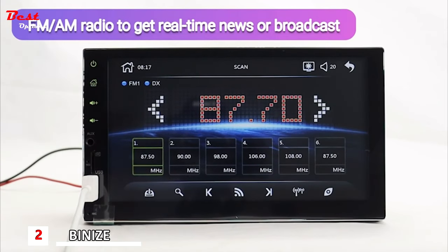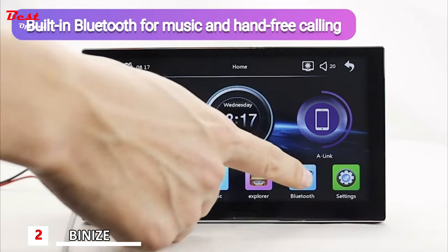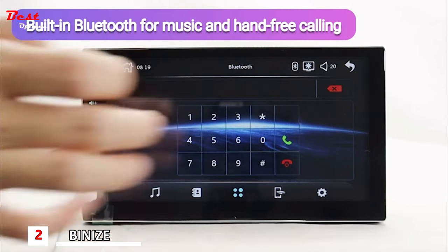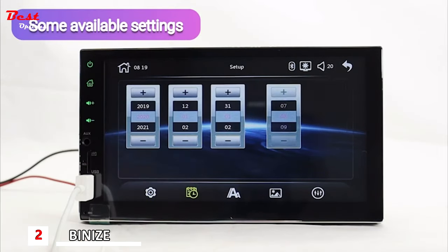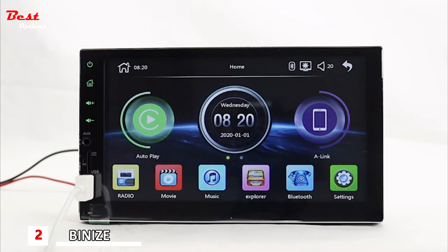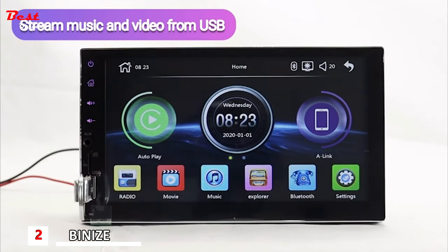Listen to FM and AM radio to get real-time news or broadcasts. Built-in Bluetooth supports music and hands-free calling. Available settings include day and time, language, and wallpaper. You can also stream music and video from a flash drive.